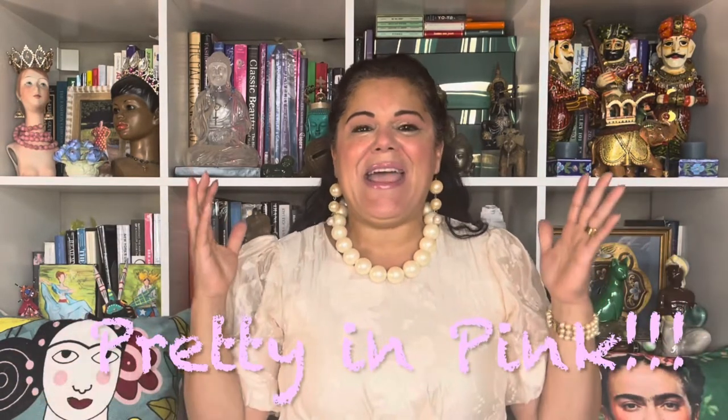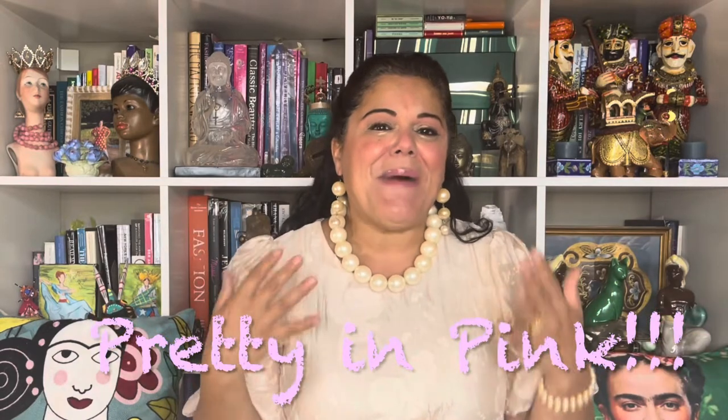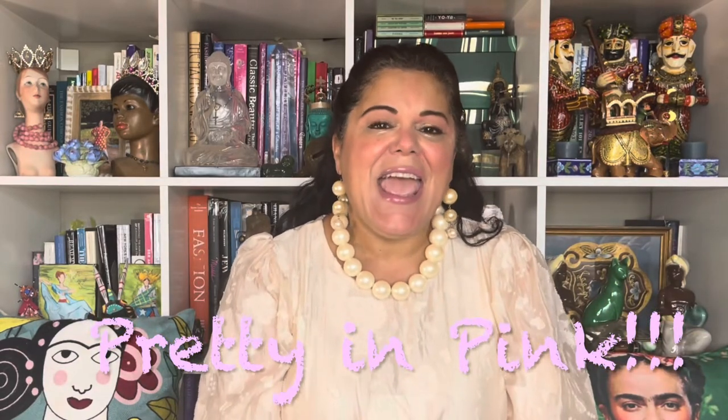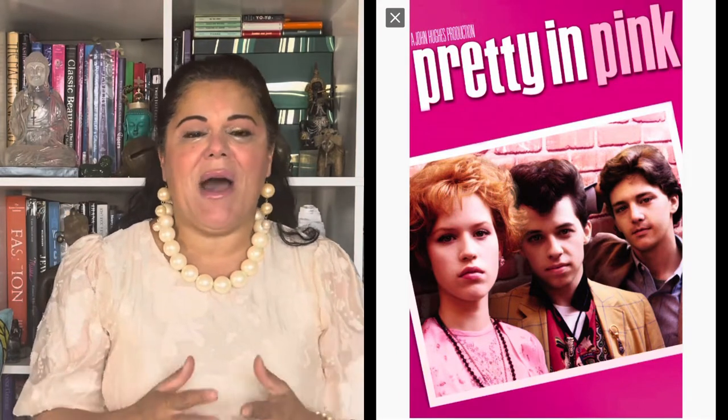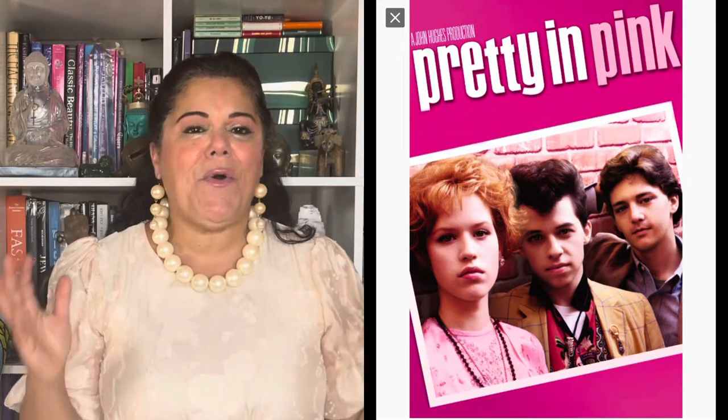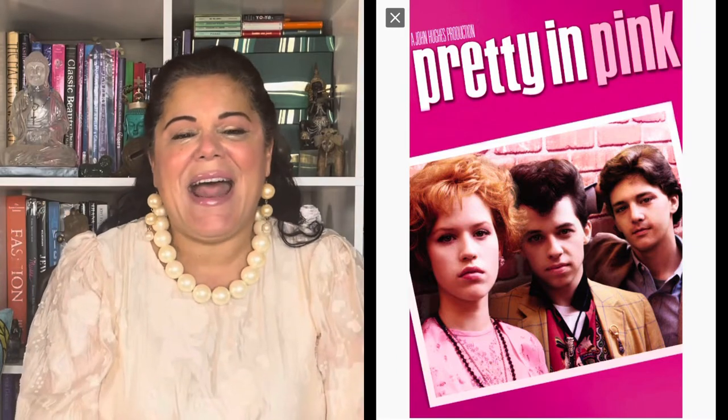This video I'm so excited over because it's called Pretty in Pink, where I will be showing you my pink brooch collection. I'm really excited because it sort of reminds me of that 80s film with Molly Ringwald called Pretty in Pink, and I just love pink and I know you guys do too. So without further ado, let's just get this video started.